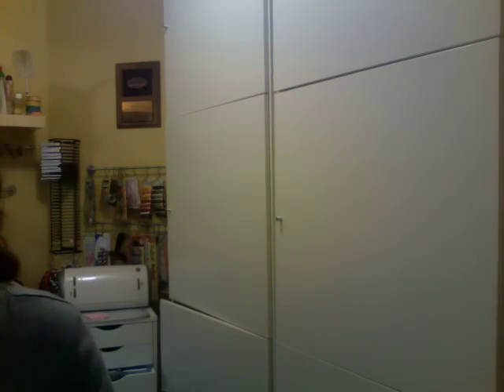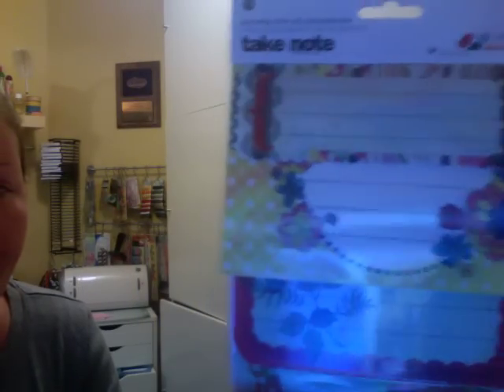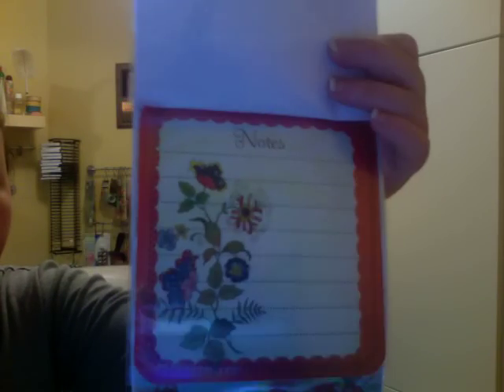I really like those. I got these journaling spots from Basic Gray as well. They're from the June Bug collection and they have the journaling spot and the transparency.